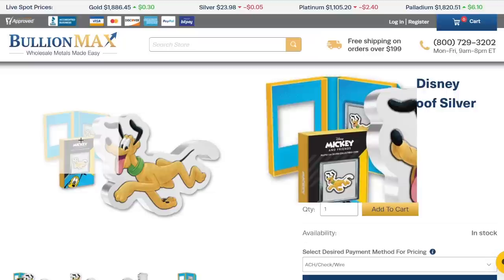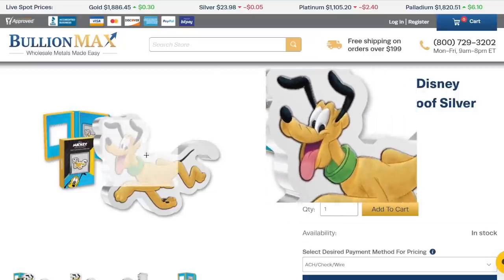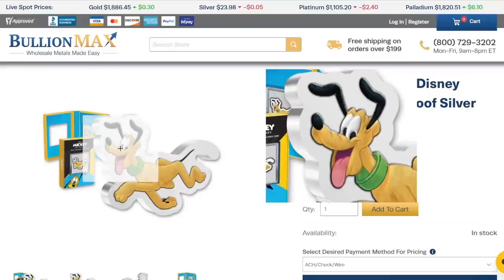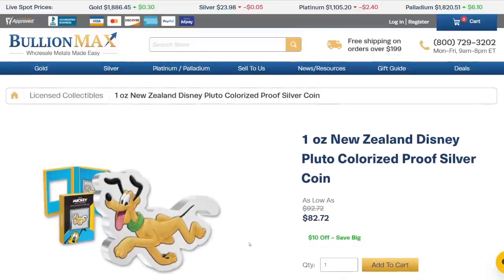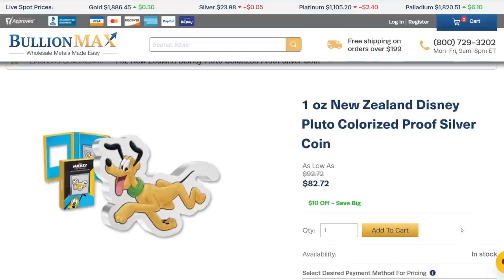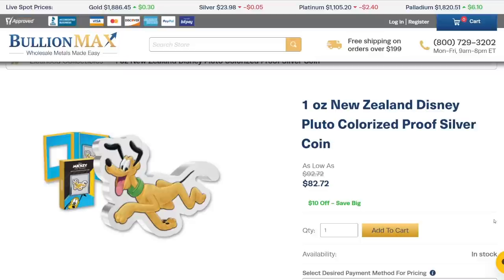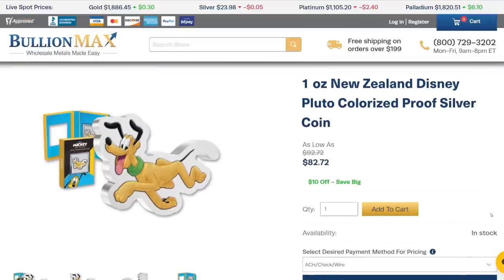It is a proof version, which means it's extremely shiny, and it does have a colorized character on it. It has specialized packaging and a certificate of authenticity. So if you were going to be buying something like this, you would not be buying it for direct exposure to the spot price of silver. Instead, you'd be buying this as a collectible or to give as a gift. My third son actually loves the classic Disney character Pluto, and this would make a great gift for him. I would feel comfortable paying a price like that because I know it's a limited mintage and it's a collectible — I'm not buying this for an investment, but for another purpose. Some people do buy things like this to resell in the future, but you need to do a lot of research and really know what you're buying and why. If you just want to buy silver or gold as an investment, then these high premium pieces are maybe not for you, but some people enjoy them.